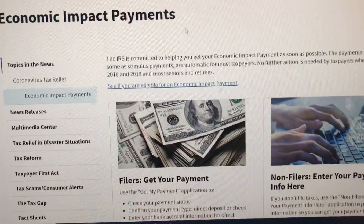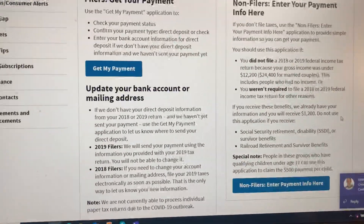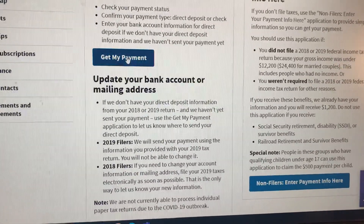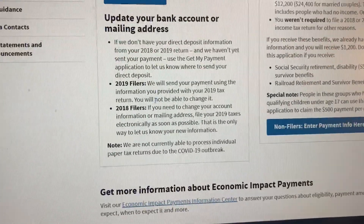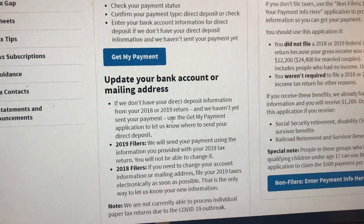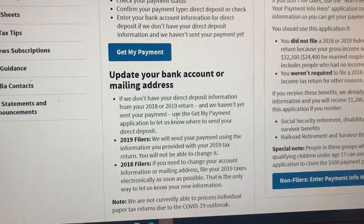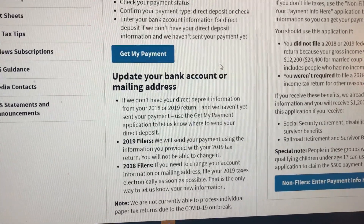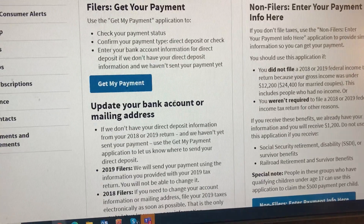On this page you can check if you've already received your payment instead of waiting to hear from your bank. There are essentially two things you can do: use the 'Get My Payment' tool, or update your bank account information if you didn't provide direct deposit when you submitted your tax return. In this video I'm going to explain how you can track your IRS stimulus check.